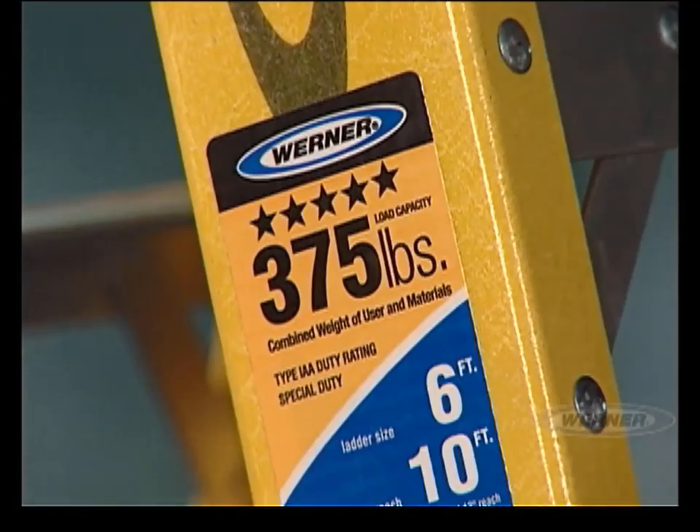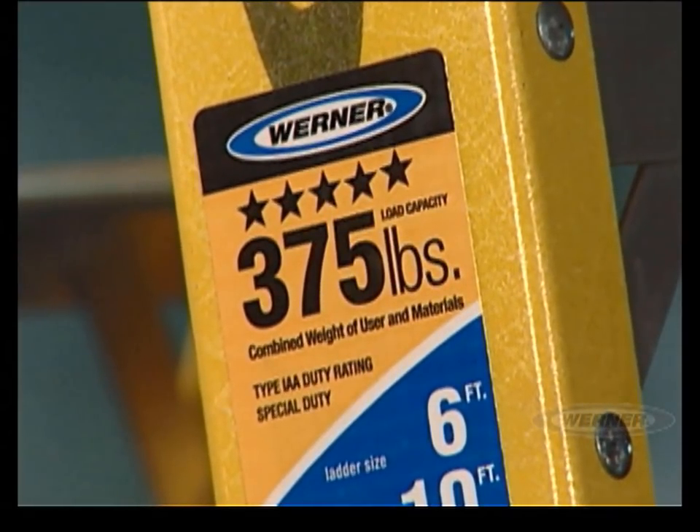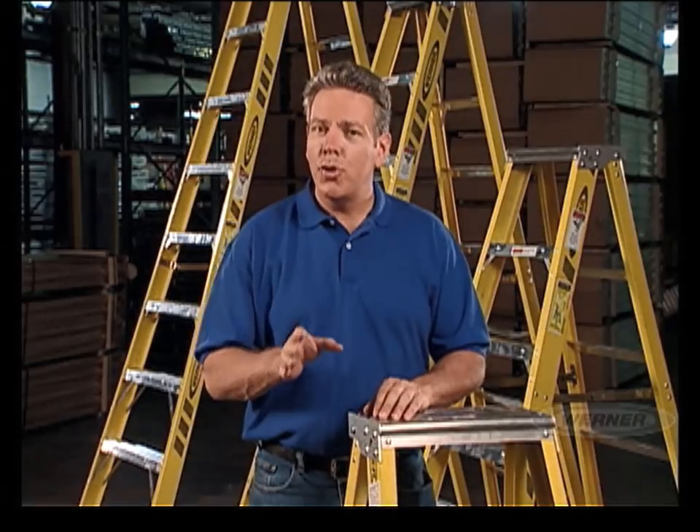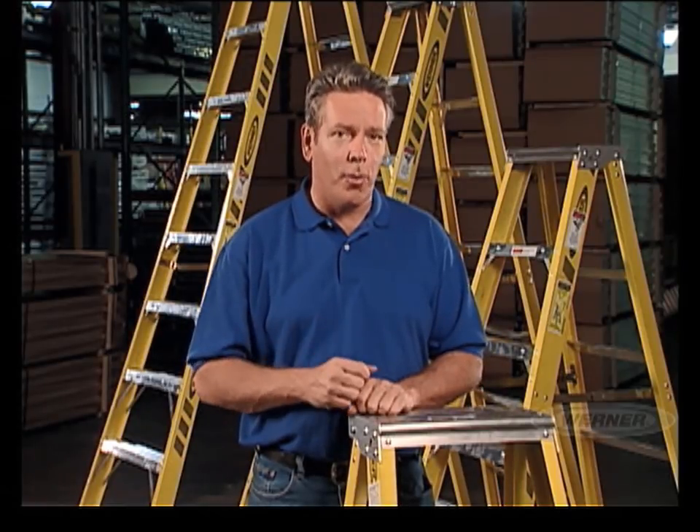Duty rating is also critical. Werner ladders are built to handle the demands of various applications. The duty rating should take into account both the total weight that will be on the ladder and the specific job at hand. Many professional-grade ladders are yellow or orange, so remember you need to check the ID label for duty rating. Duty rating is the maximum allowable weight on the ladder. It is the sum of the person's weight plus the weight of any tools, clothing, and material. Also consider the variety of personnel that will be using these ladders. This total weight must not exceed the duty rating.